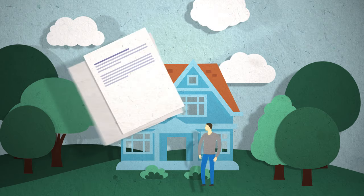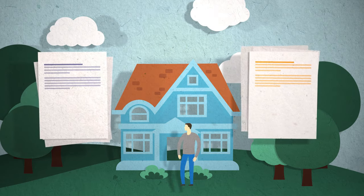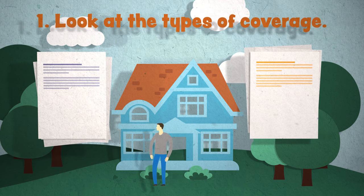You've gathered a few different homeowners insurance quotes, but how do you choose the one that's right for you? Don't panic — you've got this. Start by looking at the types of coverage included in each policy. For instance, most policies...